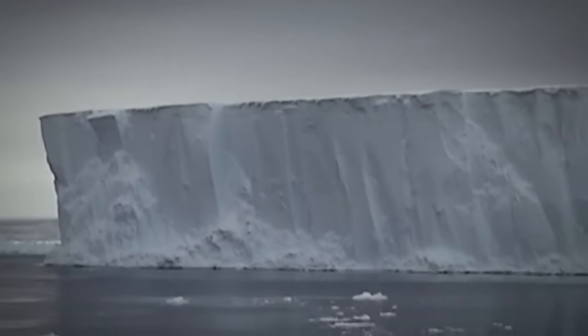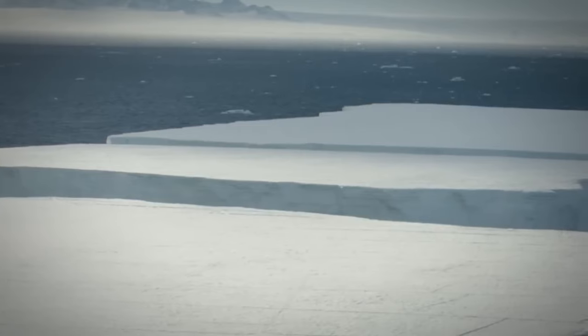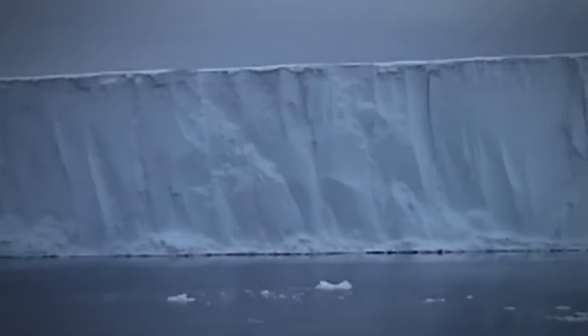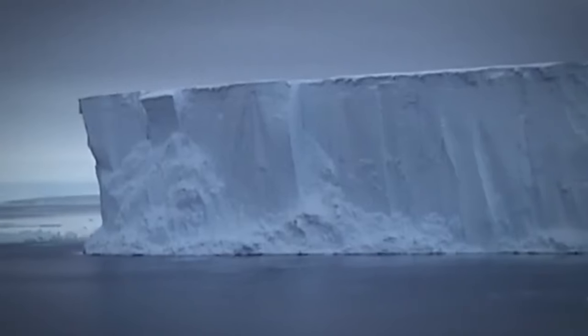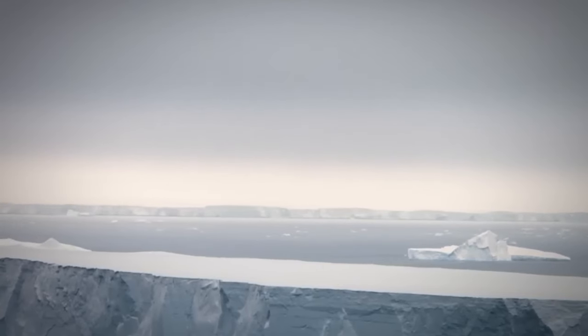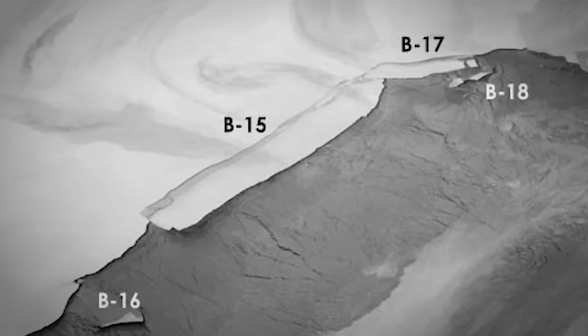According to NASA's Earth Observatory, it's no surprise that B-15Z is melting and breaking up after its long journey. B-15Z tried to make a break for it through the Drake Passage, but the currents sent the iceberg cruising north into the southern Atlantic Ocean. It's now about 150 nautical miles northwest of the South Georgia Islands, where icebergs that make it this far often rapidly melt and end their life cycles.